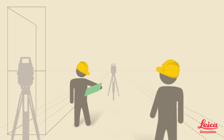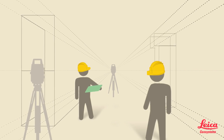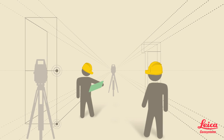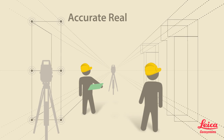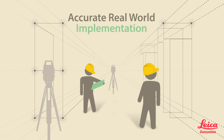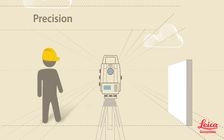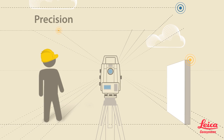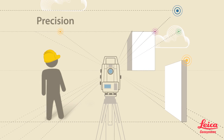For new construction, the BIM Field Trip uses total station and multi-station technology to replicate BIM layout points in the field, providing accurate, real-world implementation. This paint-by-numbers approach is not only easy, but also very precise, unlike traditional, error-prone tools like paper drawings, tape measures, and plumb bobs.